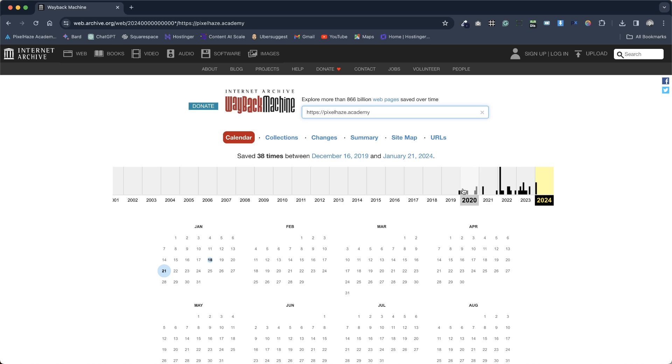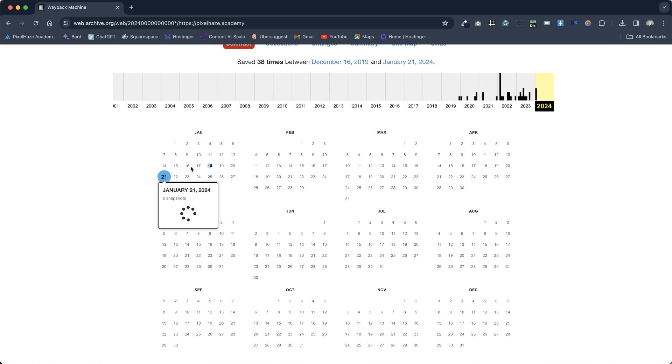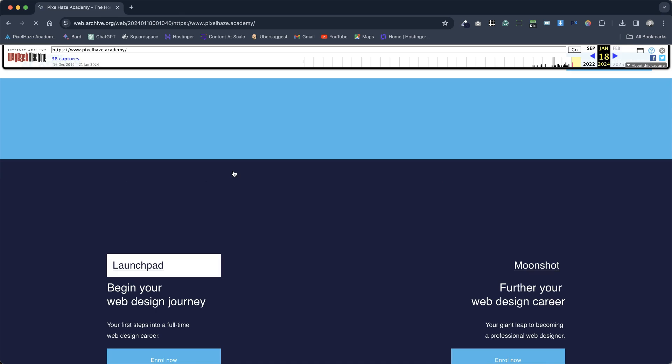In this example, we can view snapshots from multiple years since the website's inception in 2019. Let's choose an example from January 18, 2024, and examine the snapshot for that website. It may take a moment to load, but in most cases we can access the majority of content from an old website.